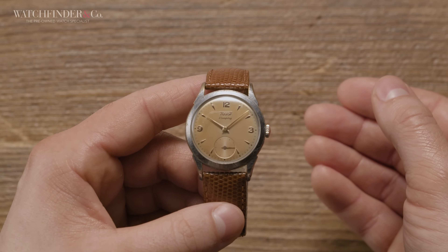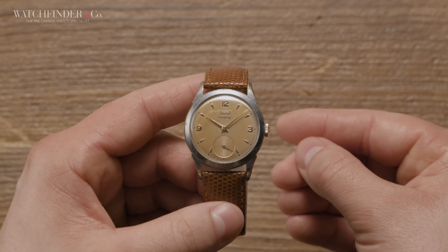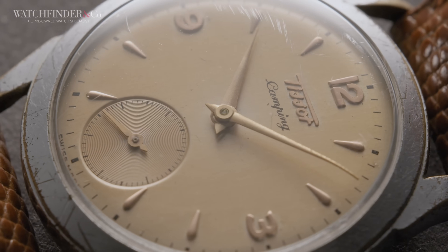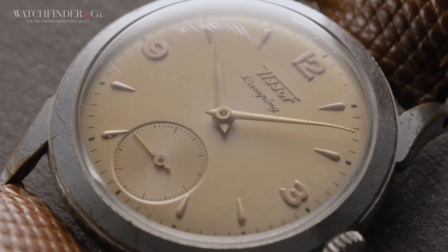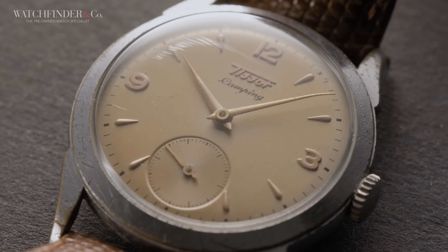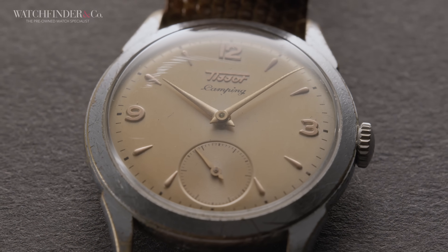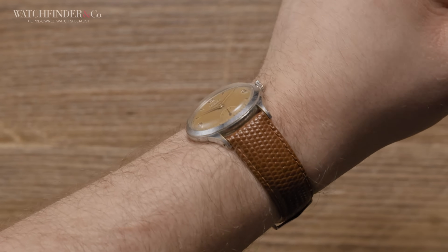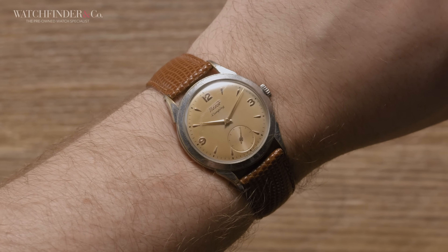This handsome little 33mm Tissot was my first decent watch, given to me by my dad as I left school. The manual wind movement, although from the 50s and 60s like the rest of the watch, kept good time, and I credit winding life into this watch every day or so as one of the things that got me hooked on mechanical wristwatches. I still wear it too — it's a characterful little watch that wears its age like a badge of honour.